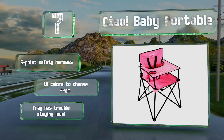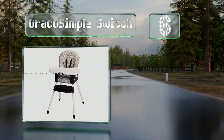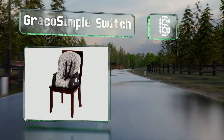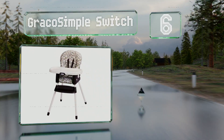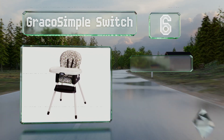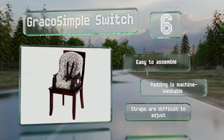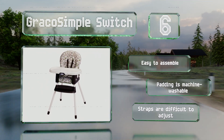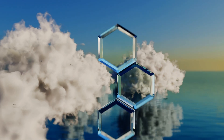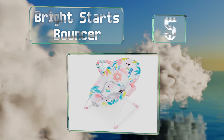Moving up our list to number six, the versatile Graco Simple Switch features a three-position reclining seat and converts to a booster when your little one is ready. The removable legs can conveniently be broken down and placed inside the footrest for storage. It's easy to assemble and the padding is machine washable. However, the straps are difficult to adjust.